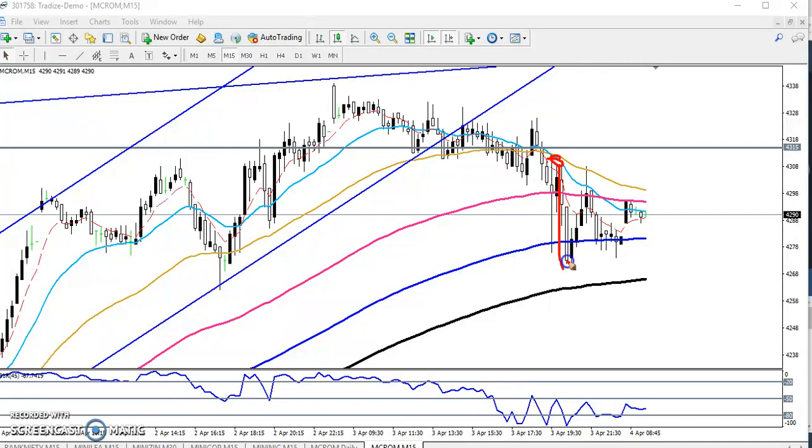There is a 50% price bounce here. If the market gives a 50% price bounce here and you have a sell order, then the higher point here becomes relevant.